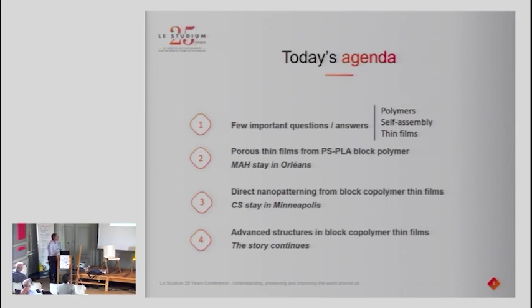So this is the agenda for today. I'd really like to start by asking some essential questions in order to keep most of you with me during the presentation. I'll go very smoothly over what a polymer is, what self-assembly of polymers is, and what thin films are. Then I'll go through the history of this collaboration, starting first with PS-PLA block polymers for porous thin films, then what we've done during my stay, and what we are doing now.